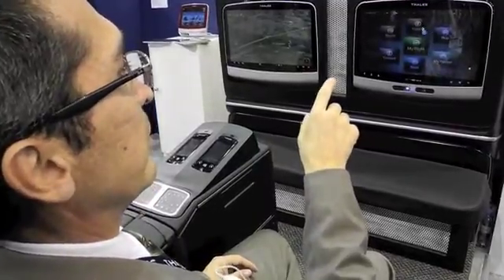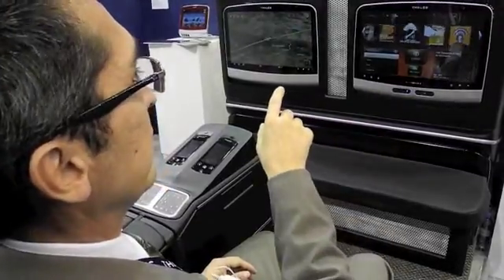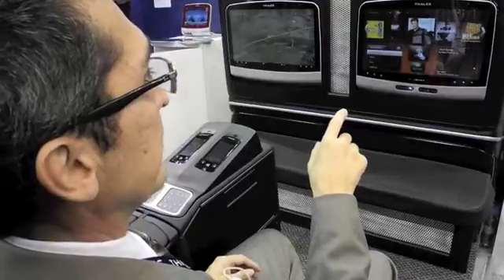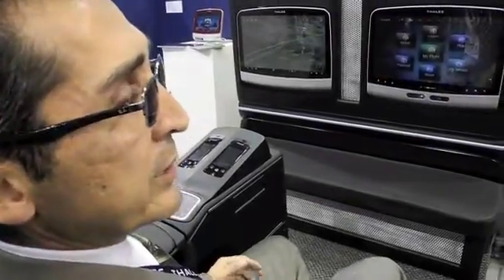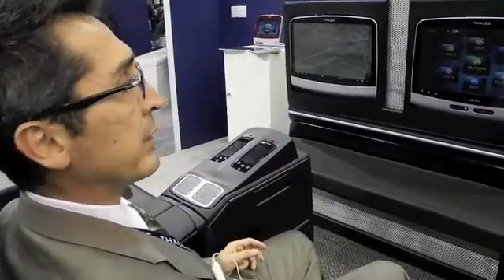I can navigate through my album art selection and be able to listen to music as well. We actually have some airlines that are very interested — we're still in negotiations with them — and we're hoping to bring this to market within at least the next year.